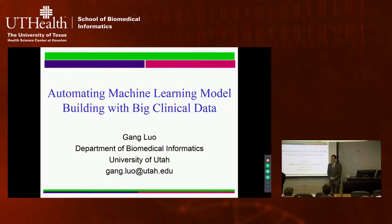Thank you for the introduction. I have many personal connections with Houston. My previous roommate was a lawyer here for a few years, and two lawyers who filed patents with me over many years both live here, although I've never physically come to Houston before. Today I'm going to talk about automated machine learning model building with big clinical data.